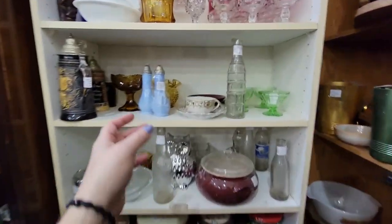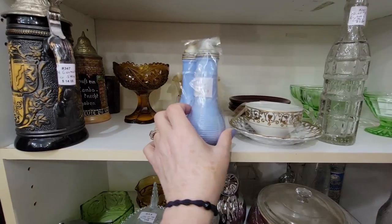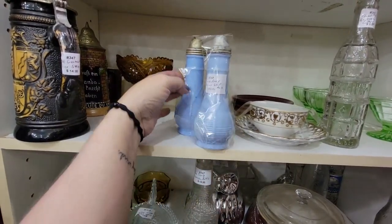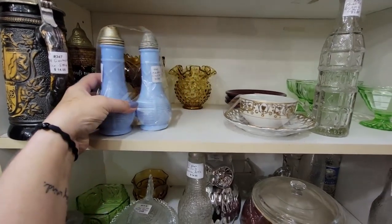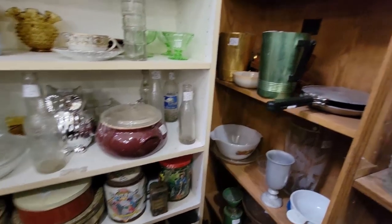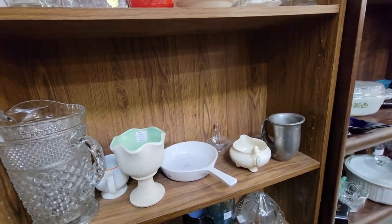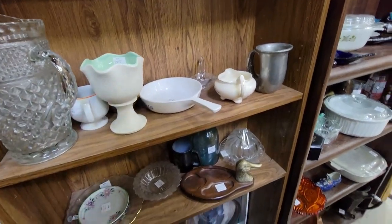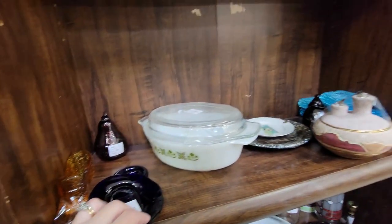These Delphite Blue shakers are nice — they're as-is for $12.95. They're pretty. I'm trying to be somewhat selective in what I'm buying, believe it or not — I really am, I promise. These are Fenton up here — $14.95, which isn't bad.